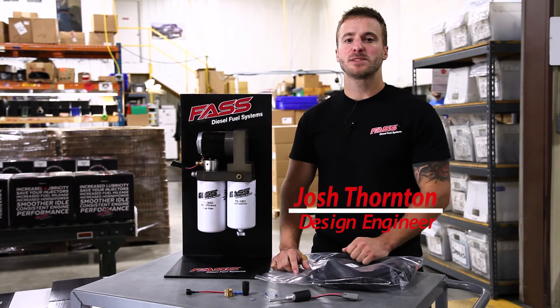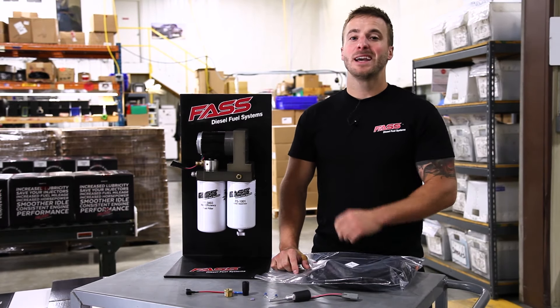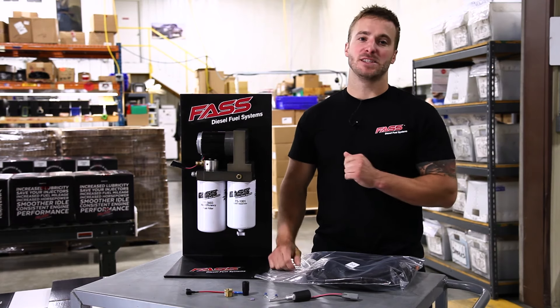What's up guys? Josh here with Fast Fuel Systems. With the colder weather quickly approaching, I just want to take the time to talk about the possibility of gelling diesel fuel.